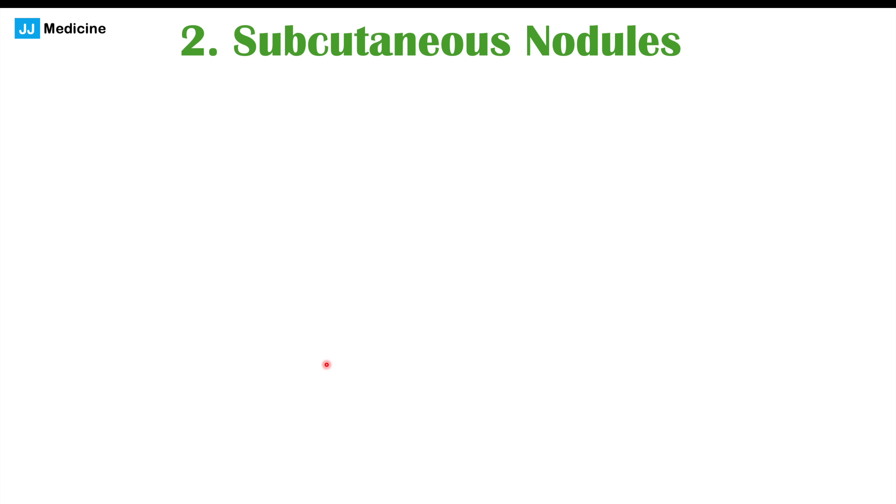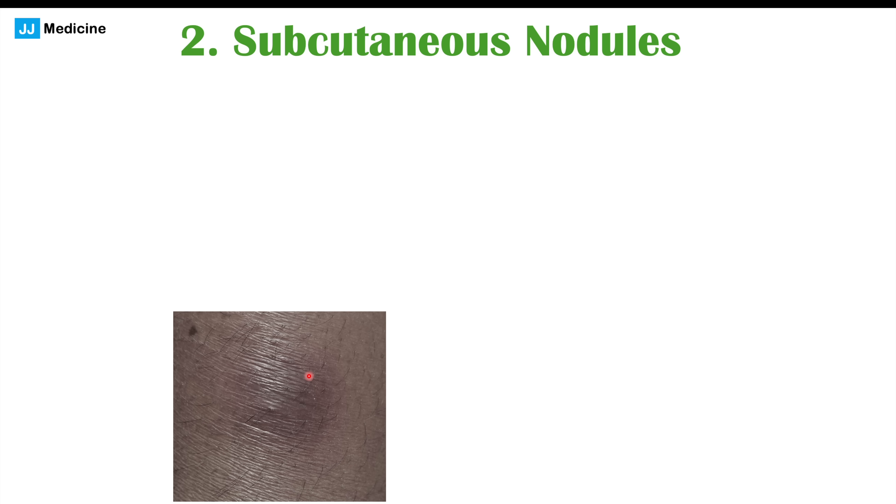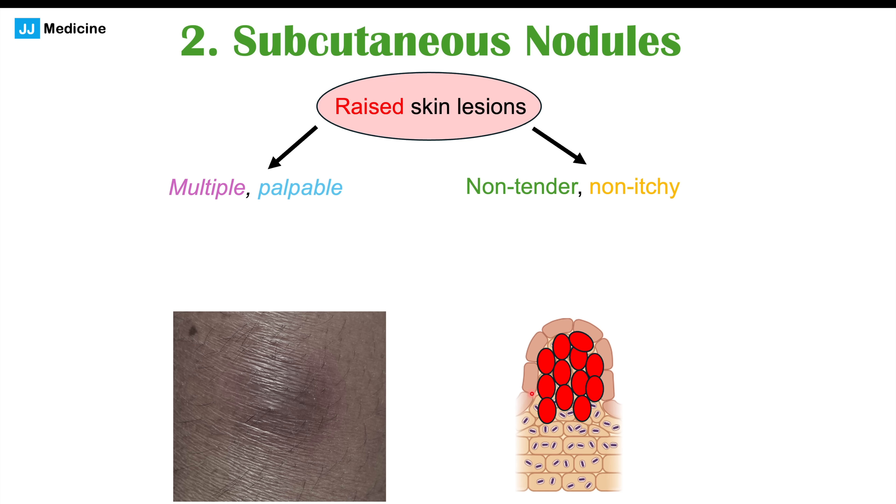Another possible skin finding in prostate cancer patients is subcutaneous nodules, which can appear as certain bumps that have developed. These are raised skin lesions that are often multiple and palpable — meaning you can feel them. They're going to be non-tender, meaning no pain when touched, and they're not itchy. This is due to metastasis of cancer cells from the prostate to the skin.